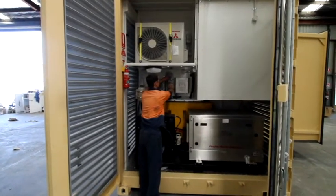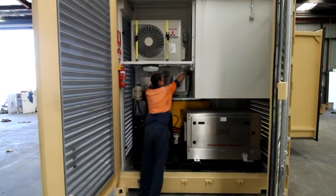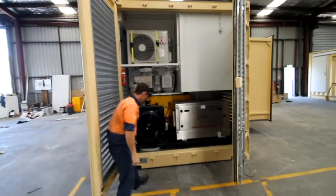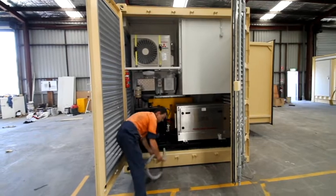Royal Wolf was approached by a client who is in need of a secure, temperature controlled and easily deployable training facility: the relocatable command post simulation training centre.